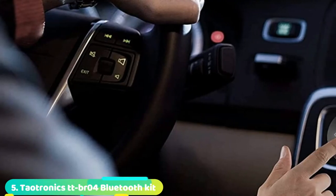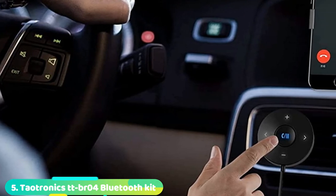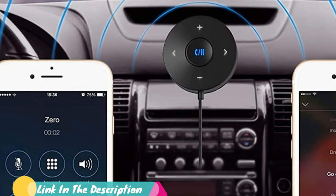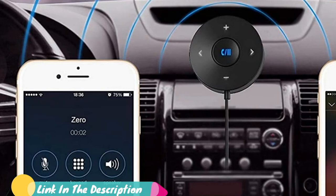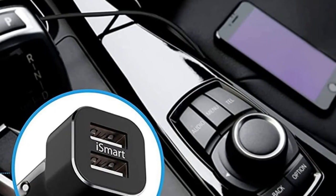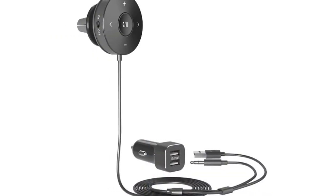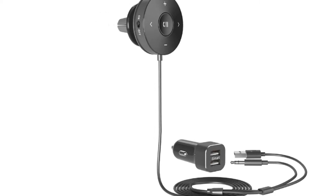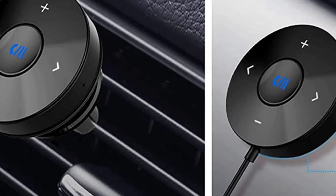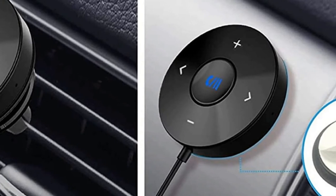The number 5 position is held by the TaoTronics TTB-R4 Bluetooth Car Kit. Like the MPOW BH129 Bluetooth Receiver, this kit is built for use during your daily commute. But while this kit is a little bulkier and has more wires, it comes with a richer set of features. A big selling point is the ability to mount it on your dashboard or simply clip it into your AC vent. The included USB charger allows you to keep it powered through your vehicle's cigarette lighter adapter, and the dual USB slots allow you to power your phone at the same time.